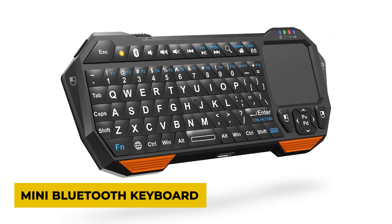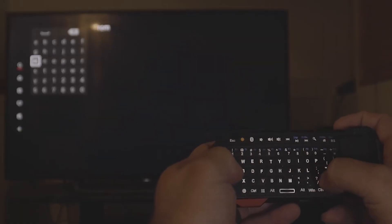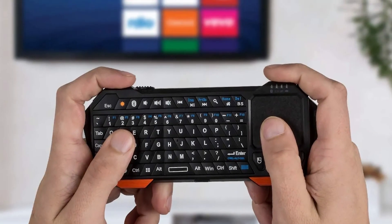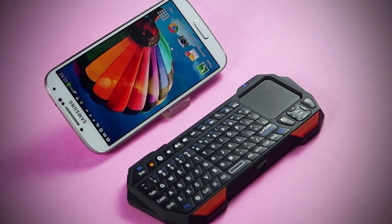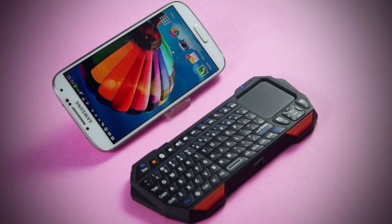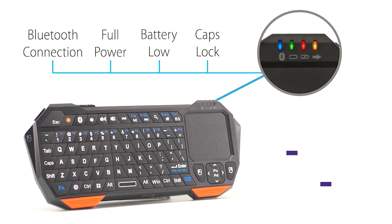Mini Bluetooth Keyboard. The Phosmon Mini Bluetooth Keyboard is a compact wireless keyboard that makes typing easier on different devices. It is light and easy to carry, making it useful for people who need a keyboard they can take anywhere. It works well with mobile devices, allowing users to type comfortably without needing a large traditional keyboard. This keyboard connects wirelessly through Bluetooth, so there is no need for cables.